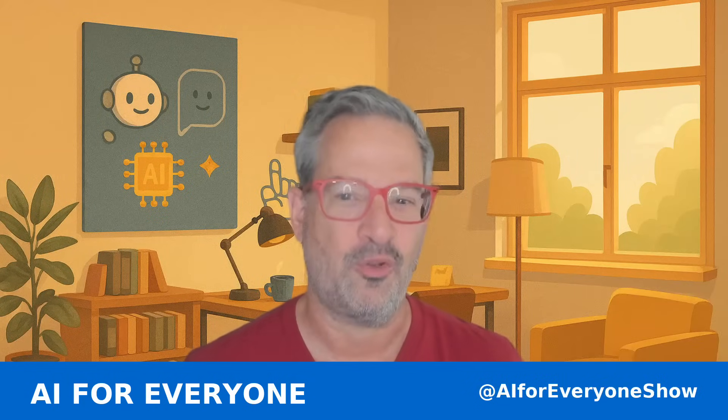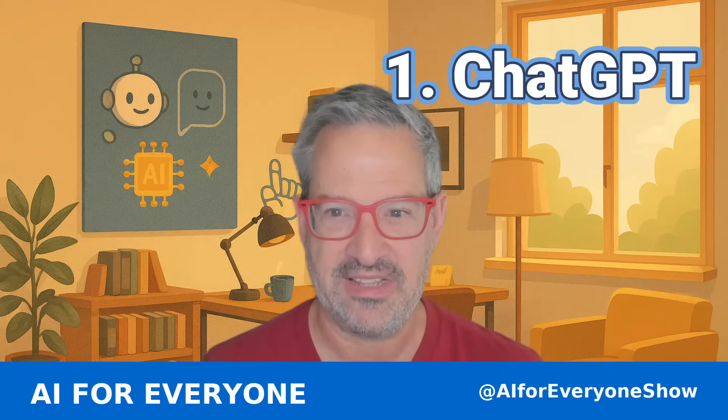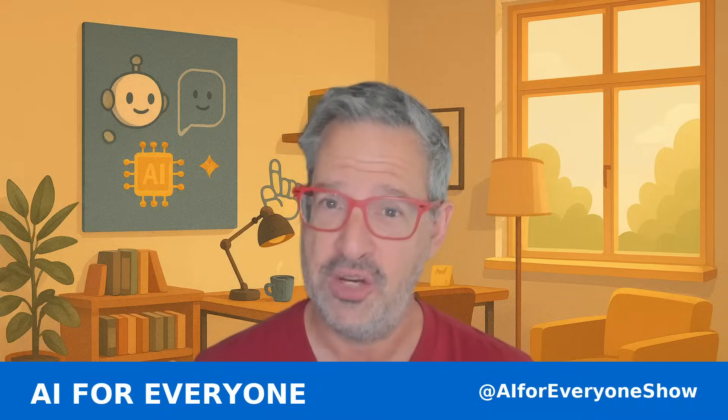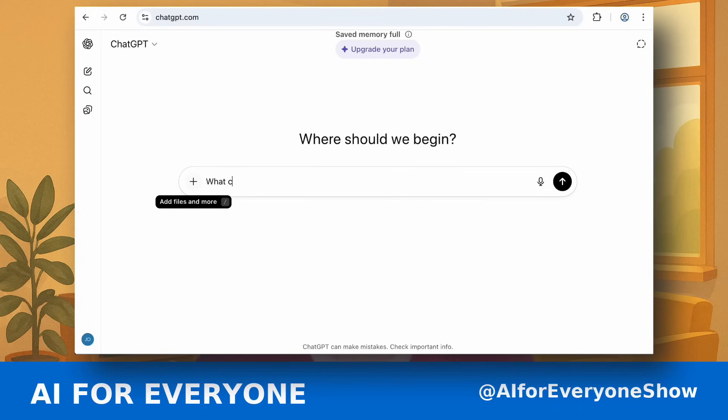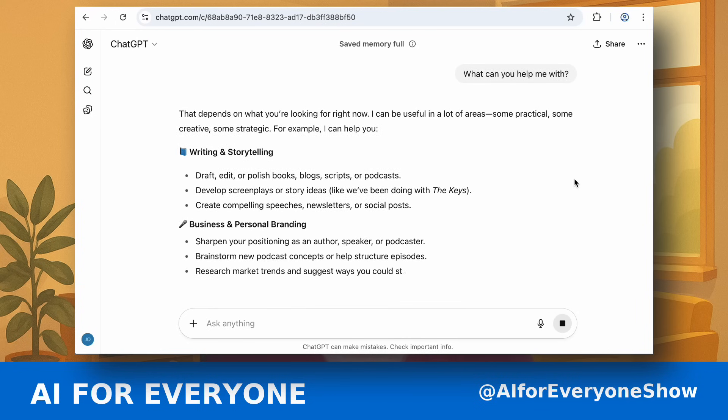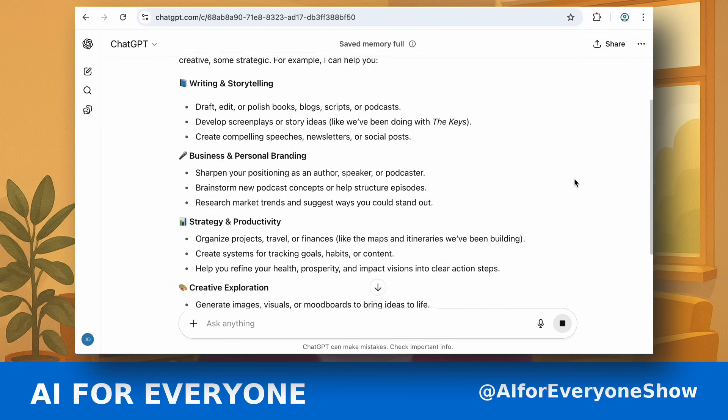Let's get started with the most popular: ChatGPT. This is kind of like the household name for AI. You can sign up at ChatGPT.com. The free version gives you GPT 3.5, which is really great for everyday questions and answers, for trip planning, for writing, and for creative fun. Totally free.